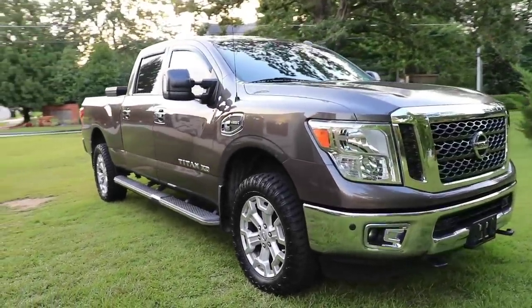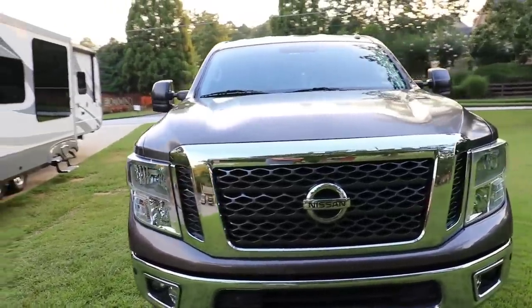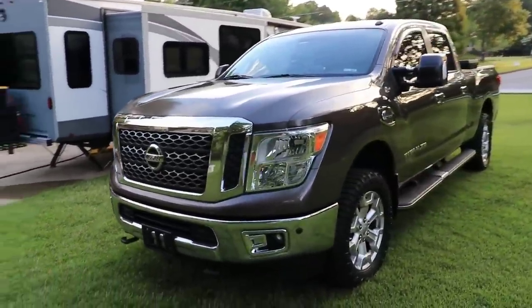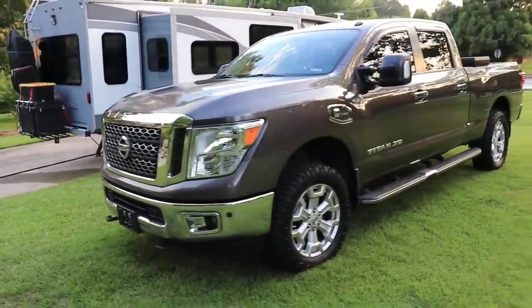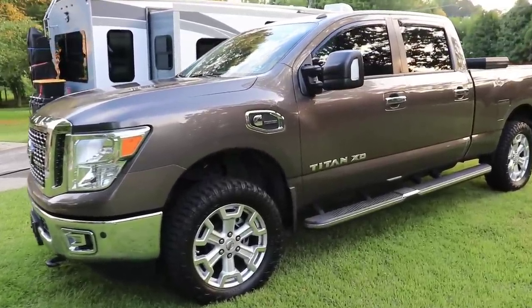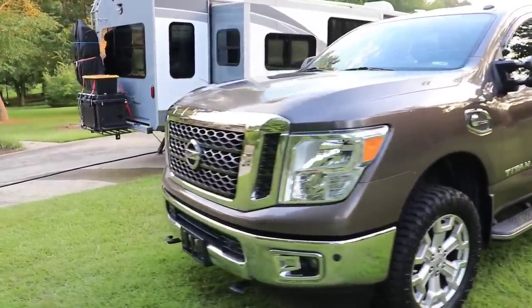We're going to be talking about our tow vehicle — that's a Nissan Titan XD Turbo Diesel Cummins 5.0, SV model, 4x4. Gross vehicle weight rating on this truck is 8,990 pounds, tow rating is 11,850 pounds, with a cargo capacity of 1,850 pounds.